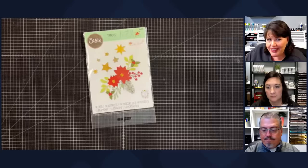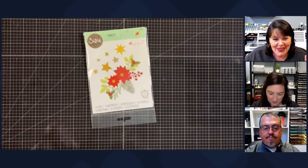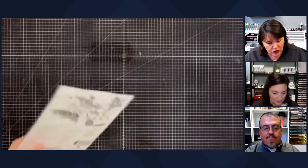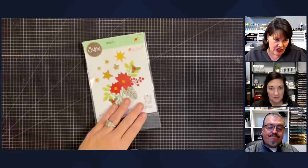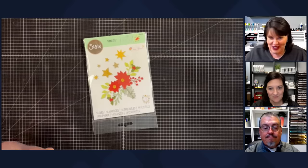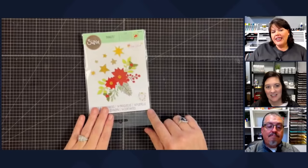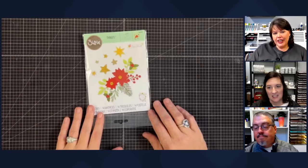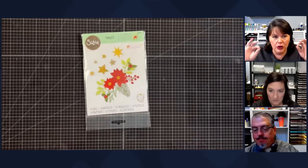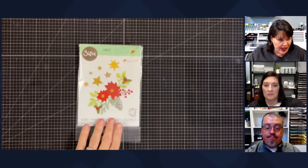I wanted to play with this die set — I've wanted to play with it since the day we got it, but y'all buy it every time we get it and I can never show y'all. Now I can because there are some in stock. This is a Thinlitz from Sizzix and it's called Festive Foliage. I was looking at poinsettia projects online and I saw some done in all white that were so striking. I love that contrast of color, so we're going to do that.